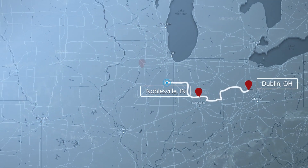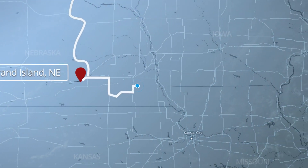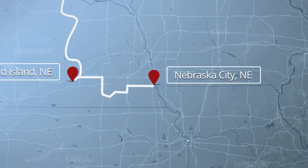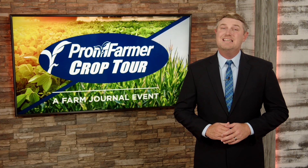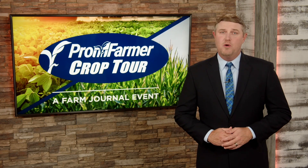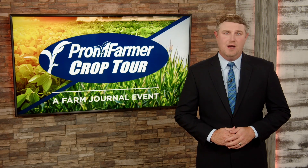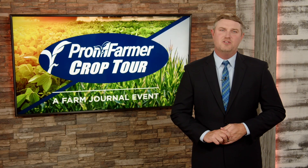In the east, scouts are finishing up Indiana on their way to Bloomington, Illinois. While in the west, they will spend their entire day in Nebraska. But on day one, big things were expected on the western leg and in South Dakota — an area that this time last year was more than 36% covered in drought. This year, just 14%, with very little drought in the severe and extreme categories. Ag Day's Michelle Rook is covering the western leg of the tour.